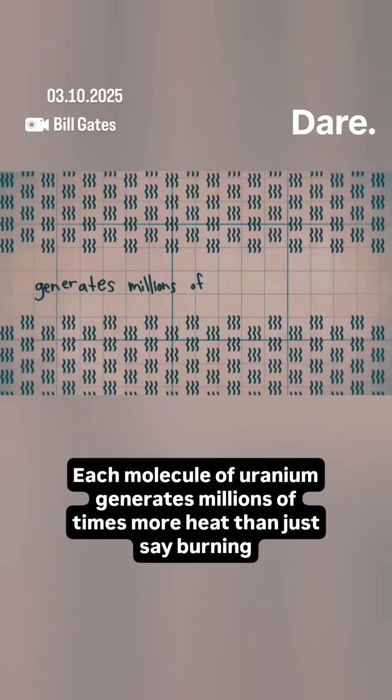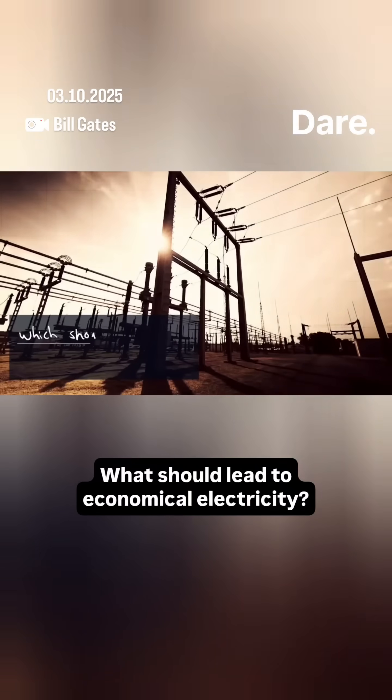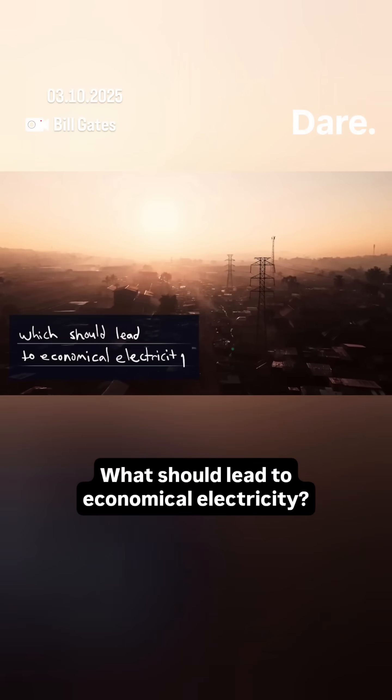Each molecule of uranium generates millions of times more heat than just burning gasoline, which should lead to economical electricity.